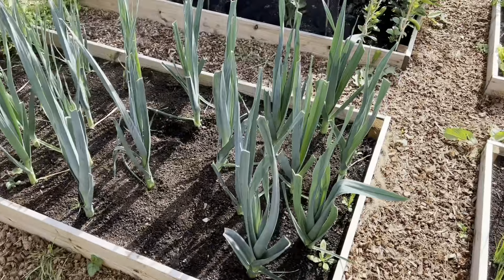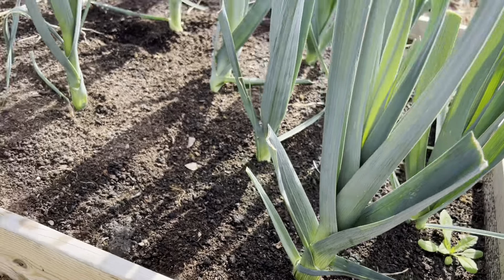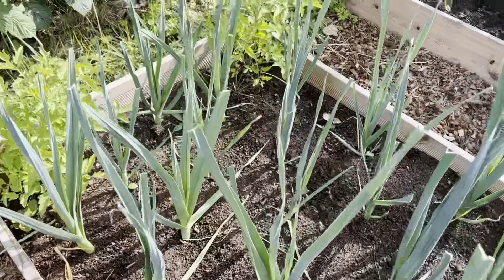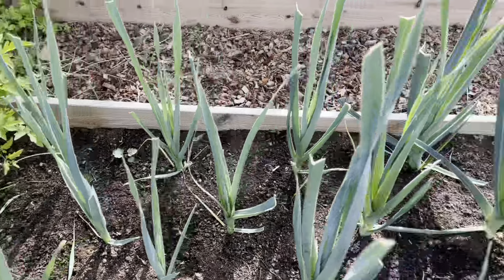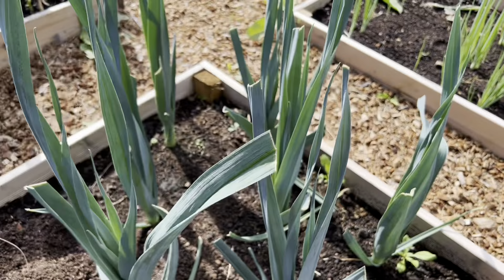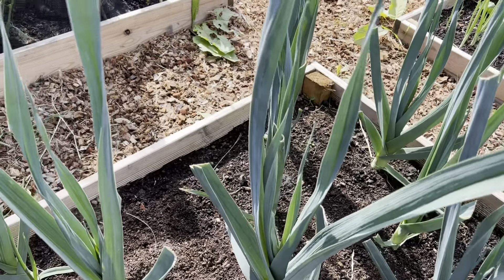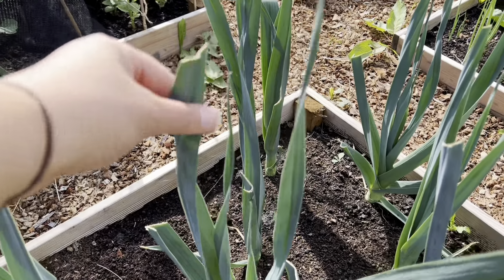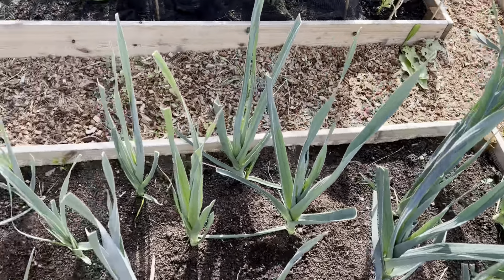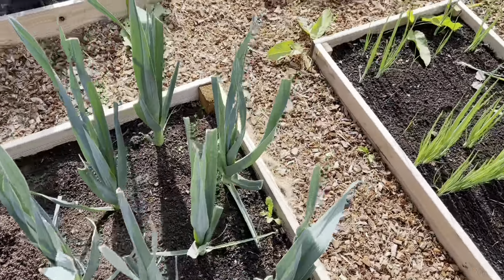Another good thing is the leeks — they're looking pretty chonky. I think this year will actually be a success with leeks. I did give them a trim; it was something I was told by a friend on Instagram who's like a leek god. He said he trims them so that they don't bend in the wind, which one of them had done. So that seems to be doing its job.